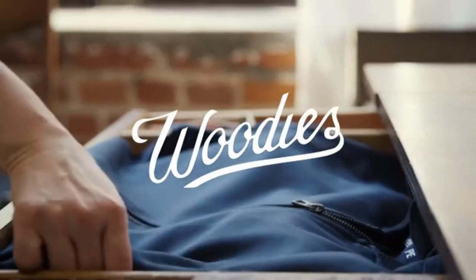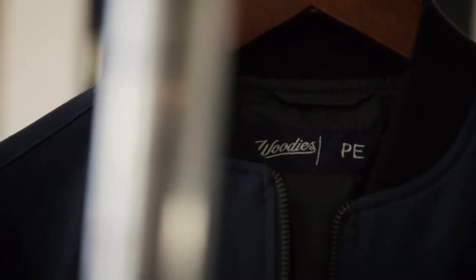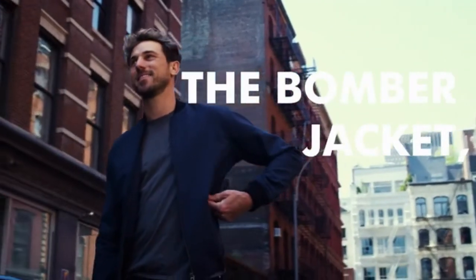We're Woody's and are back to introduce an exciting new staple to our performance collection: the bomber jacket, reinvented.